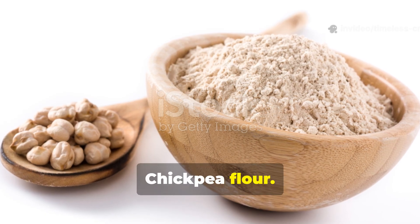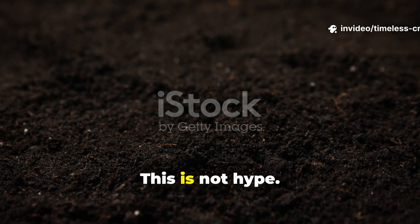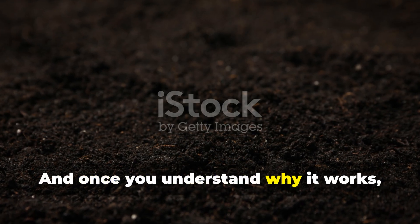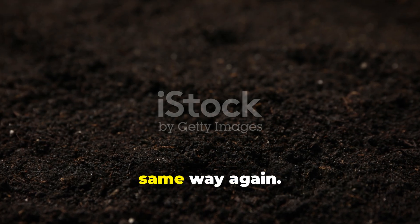Chickpea flour. This is not hype. It's biology. And once you understand why it works, you'll never look at soil fertility the same way again.